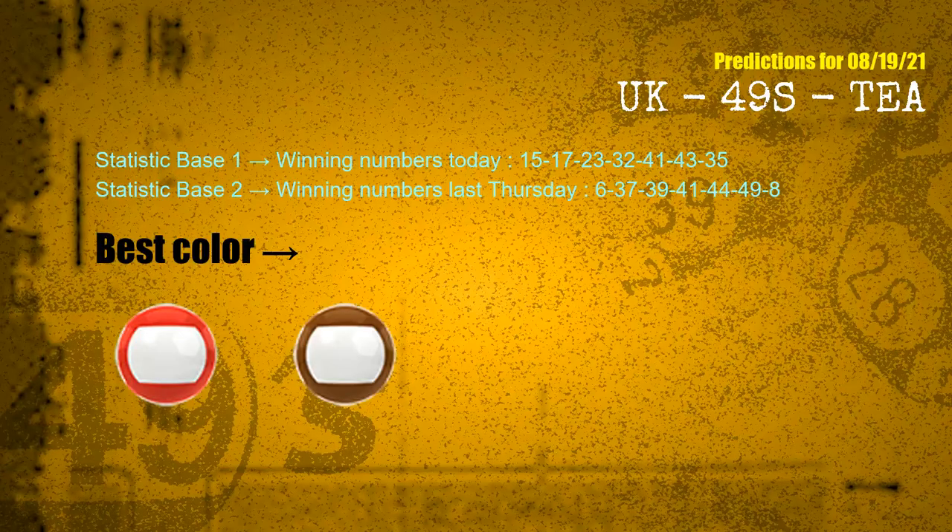According to the statistics above, with winning numbers today 15, 17, 23, 32, 41, 43, 35, and winning numbers last Thursday 06, 37, 39, 41, 44, 49, 08 — the frequent following colors are red and brown.